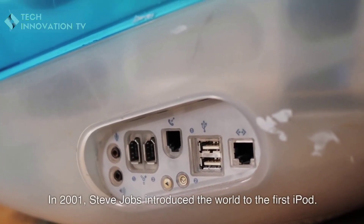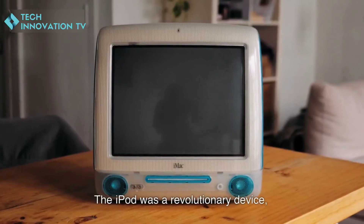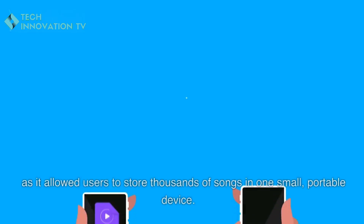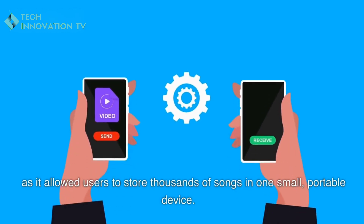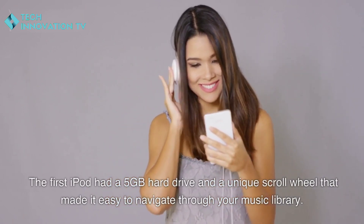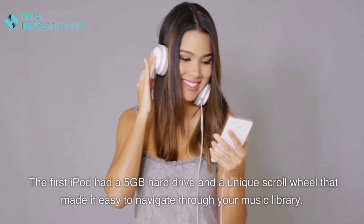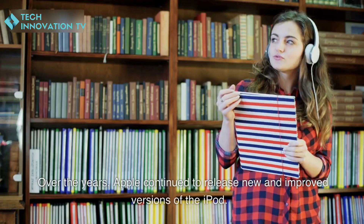In 2001, Steve Jobs introduced the world to the first iPod. It was a revolutionary device that allowed users to store thousands of songs in one small, portable device. The first iPod had a 5-gigabyte hard drive and a unique scroll wheel that made it easy to navigate through your music library.